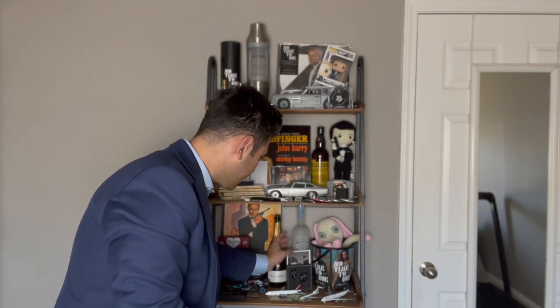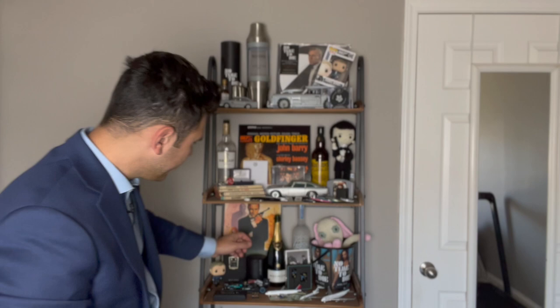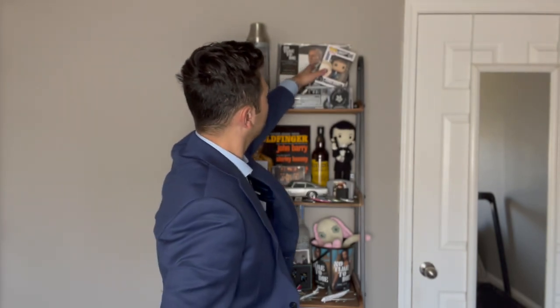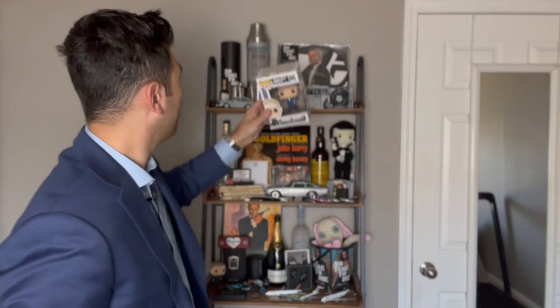This is an empty bottle of 007 Bollinger. David and Danielle actually opened that the first time Brianne and I visited them for a long weekend, because it was like our one-year anniversary of being engaged — they kind of surprised us with it. My buddy Grant gave me this — love you, boy — another James Bond Funko Pop. I've got a bunch of them.